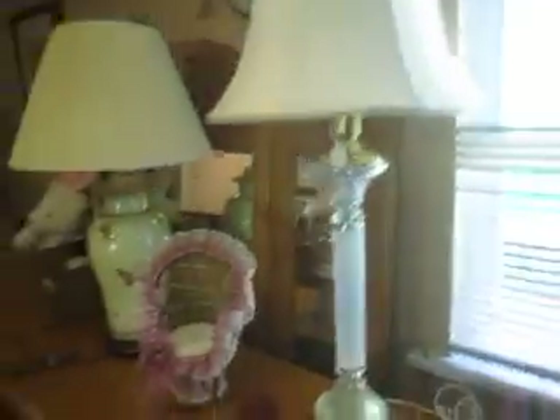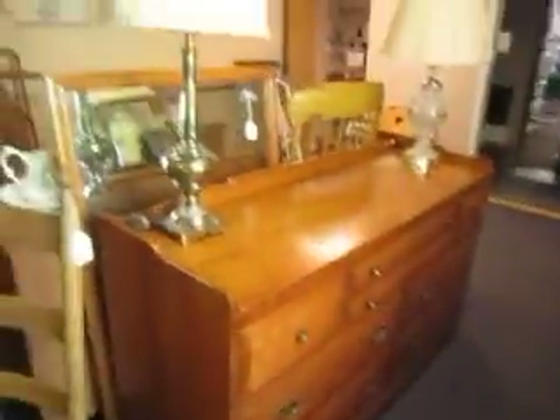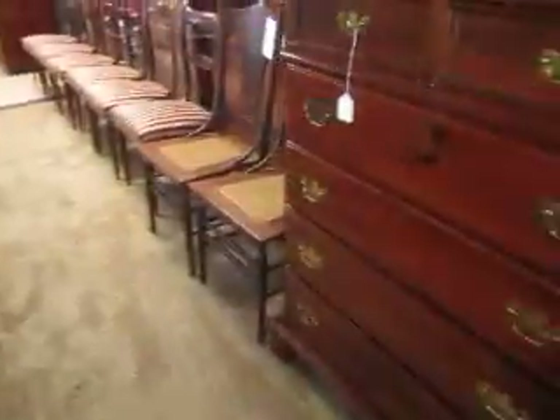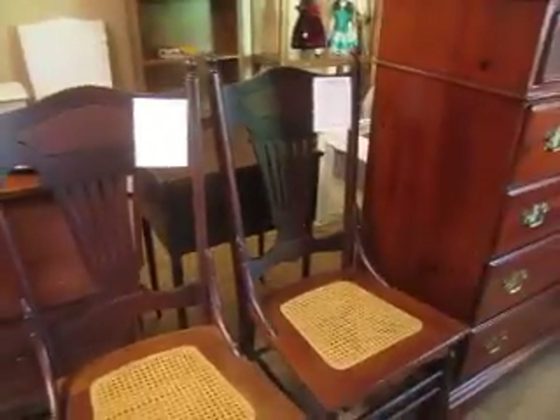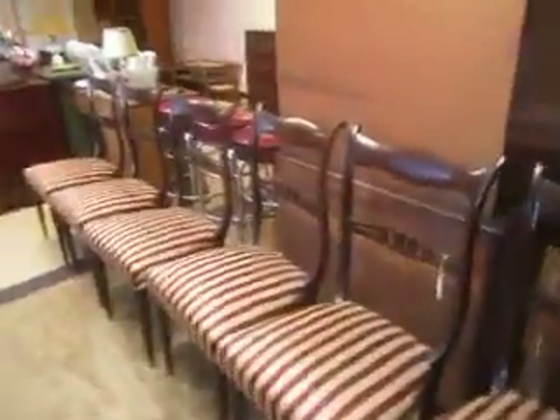We have matching mirrors and dressers right there. Here we put out these cane seat chairs for $25 each. And then this is a set of six fluted leg chairs and they are $3.50 for the whole set.